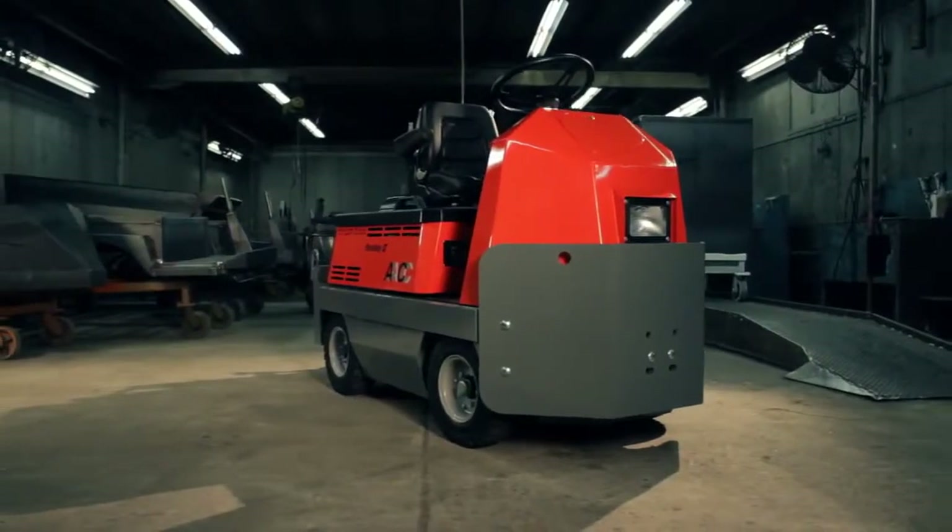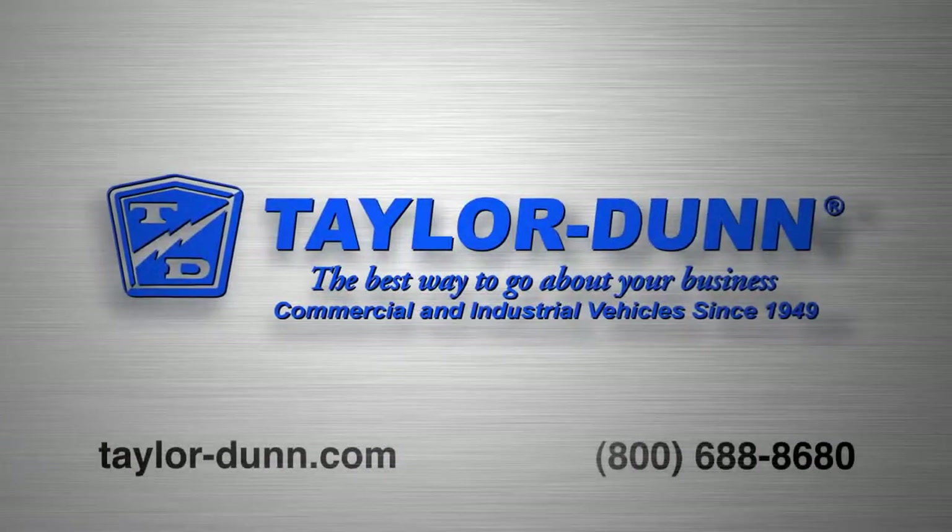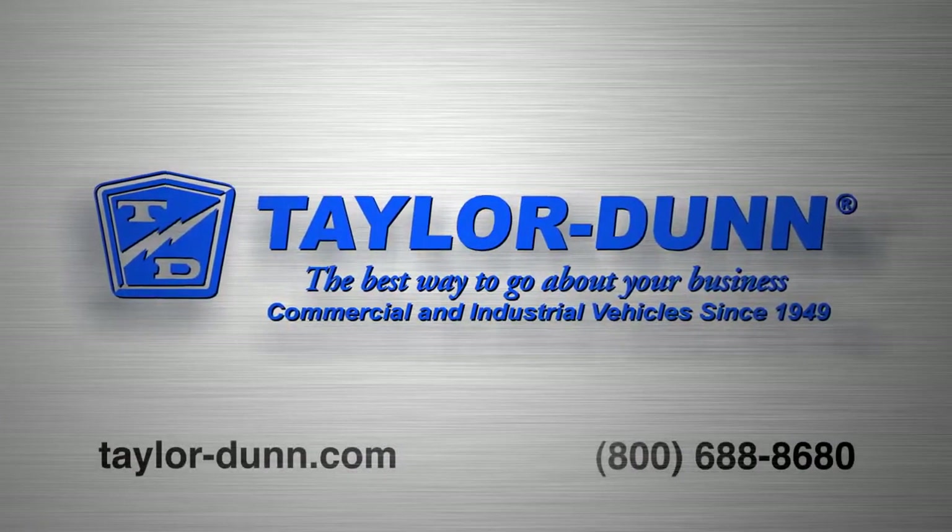Our standard and custom vehicles have been the leading solution for customers since 1949. Taylor Dunn. Tough and dependable.